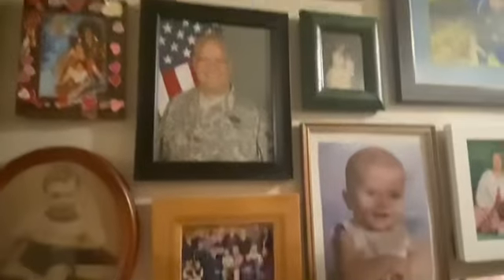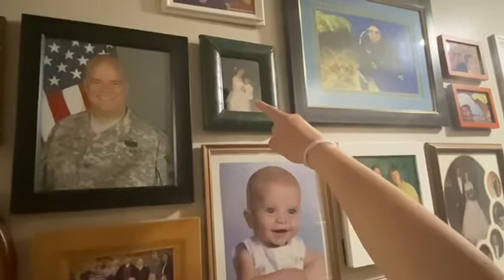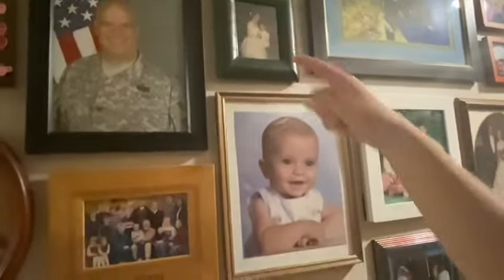My favorite picture is my dad in his uniform — he was in the army. There's one of him in seventh grade diving. And that's my parents' wedding with my brother, and that one is me.